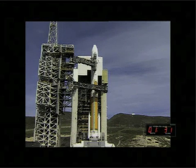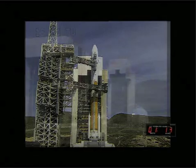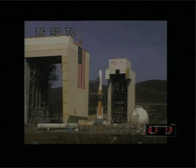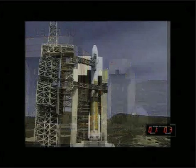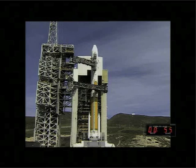One minute, 30 seconds. T-minus one minute, 25 seconds and counting. The launch vehicle, spacecraft, and ground systems are all in a go status. CBC-LH2 securing started. Second stage lock secure at flight level. 60 seconds. One minute and counting. Rock report range status. Rock range green.